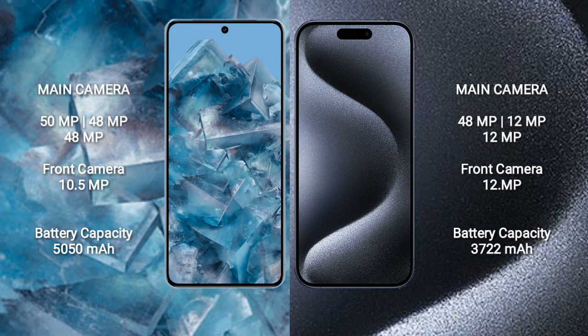iPhone 15 Pro has a triple rear camera setup of 48MP plus 12MP plus 12MP, and a 12MP front camera. Google Pixel 8 Pro has a 5050mAh battery with 30W fast charging support. iPhone 15 Pro has a 3274mAh battery with 30W fast charging support.